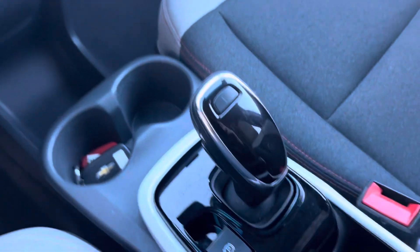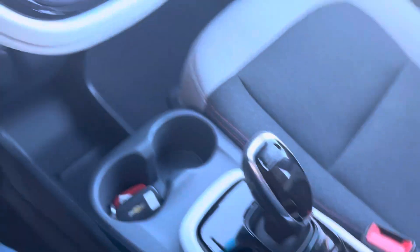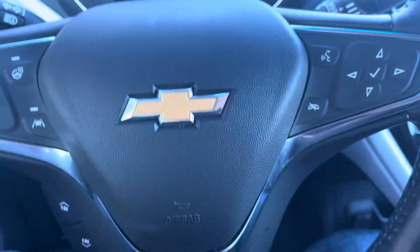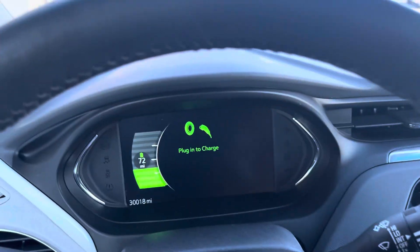Plenty of cup holders. It has this pretty cool shifter here, which we'll get into in a second. Lots of controls on the steering wheel. Look at that display — Bolt, sparks everywhere.